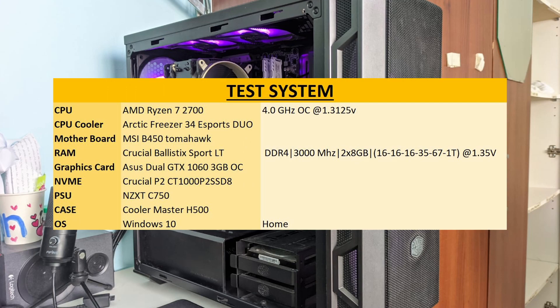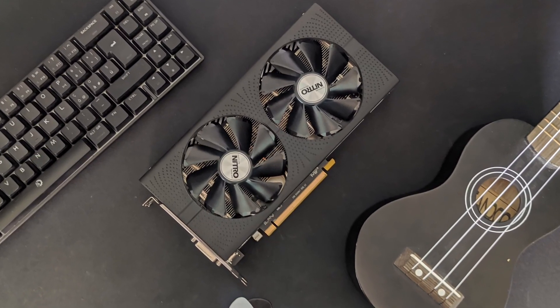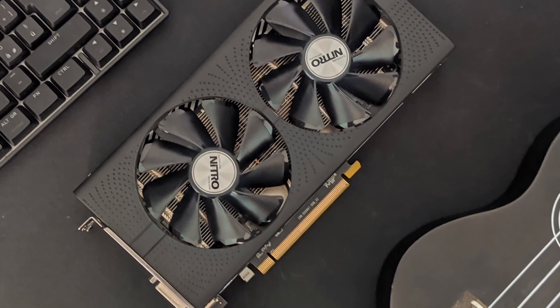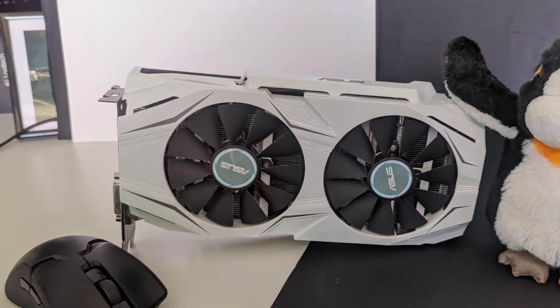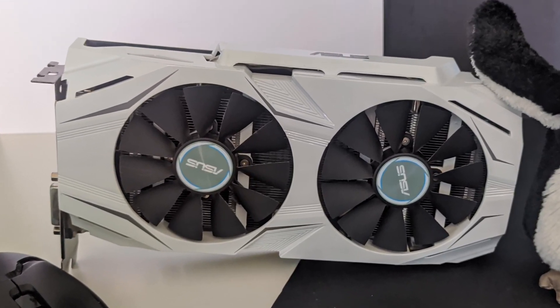Here is the test system we'll be running these graphics cards on. Before I show the results, I want to say that the background gameplay is a completely separate gameplay. I have benchmarked a specific part of the game that is replicable, and I did it 3 times for each game so I can assure that I get reliable results. All of that out of the way, let's take a look at the results.